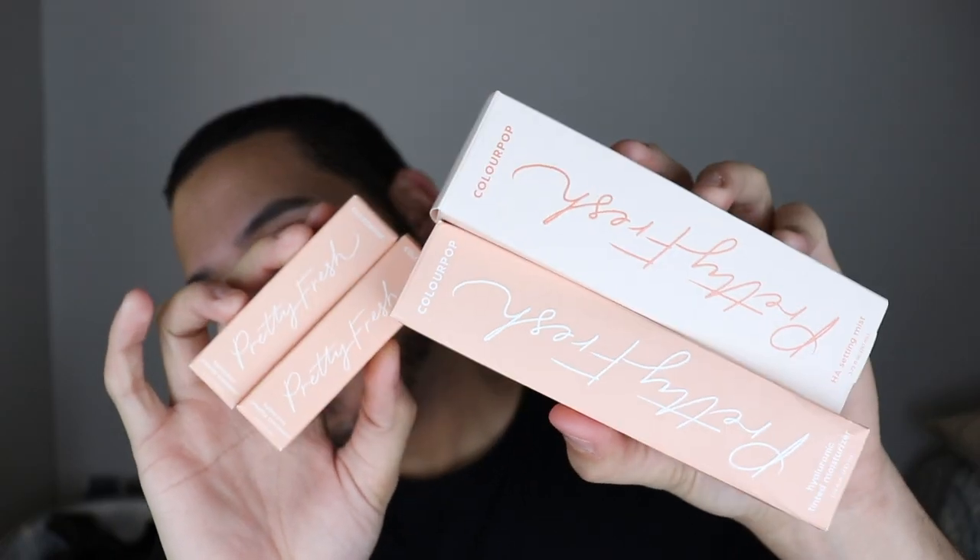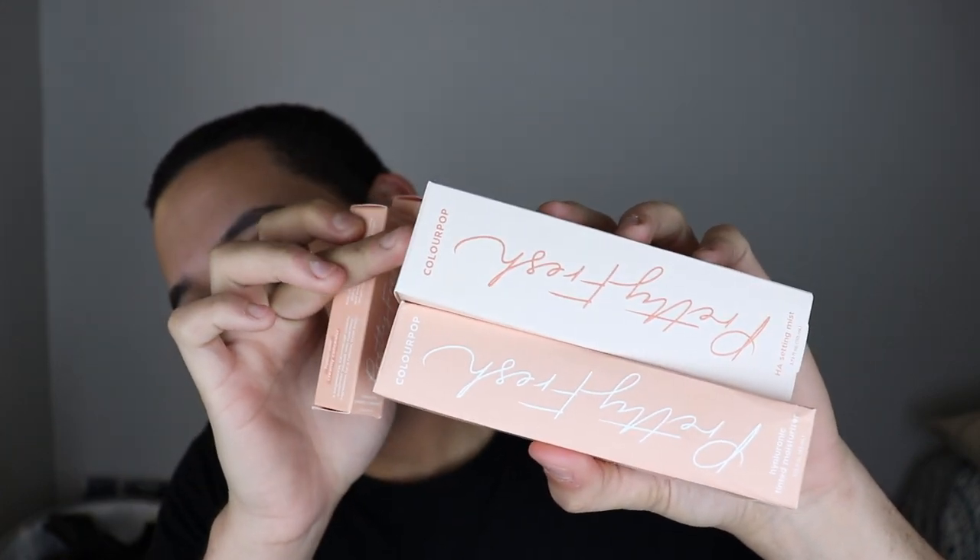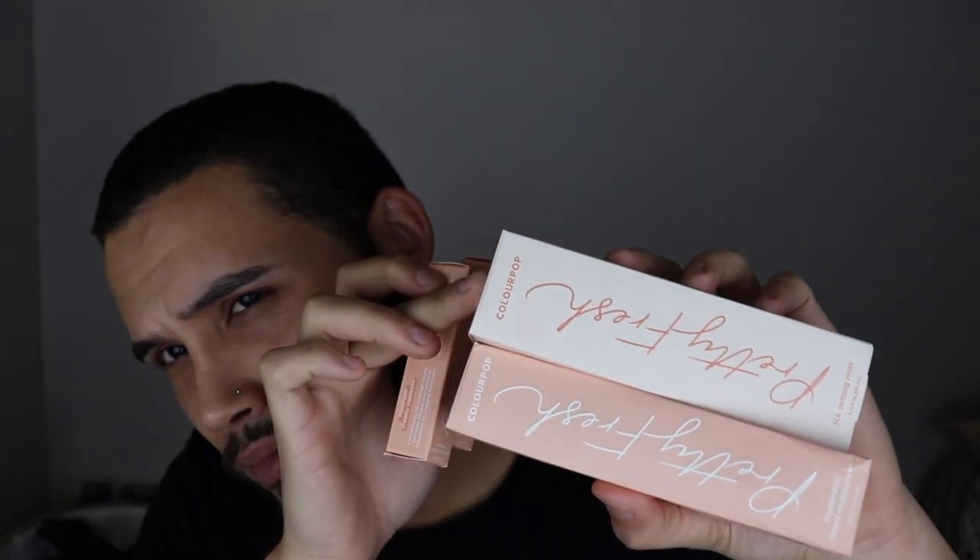At Ulta I got some of the new ColourPop Pretty Fresh line. I'm really excited to try this. I got the hyaluronic acid setting spray and also the hyaluronic tinted moisturizer in Medium Dark 14W, and some of the creamy concealers in Medium Dark 20W and Medium Dark 115W. If you guys want to watch me try something new and see my intake on that, then stay tuned.